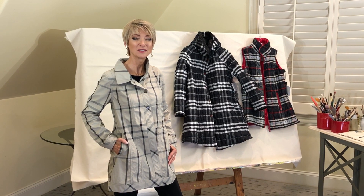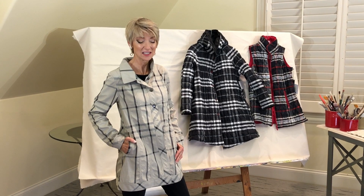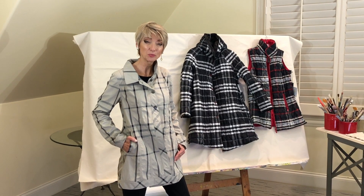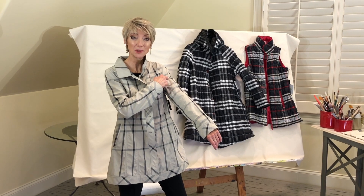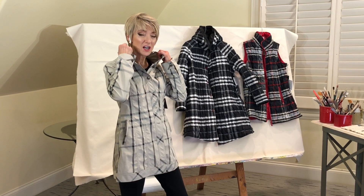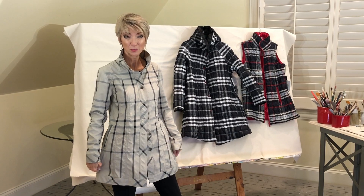This jacket is style number 21-116C. It's the same button-up jacket as the black camo I just showed you, but in a different print called light plaid. The plaid has a black line. It double-buttons up, has pockets, no hood, just a cute little collar. It's a really comfortable coat with a little bit of room in the hips.